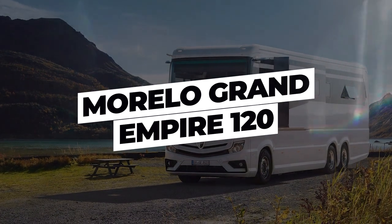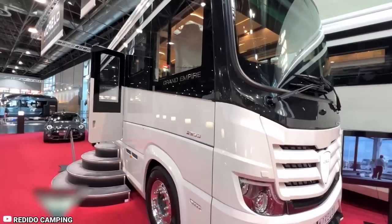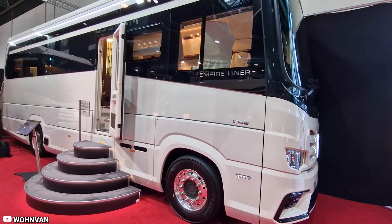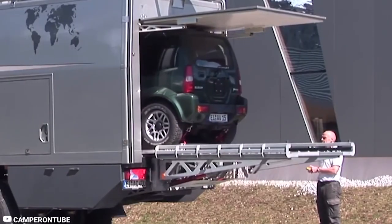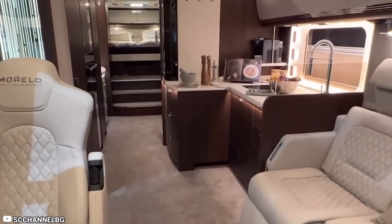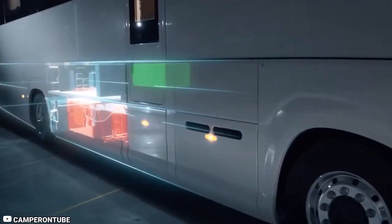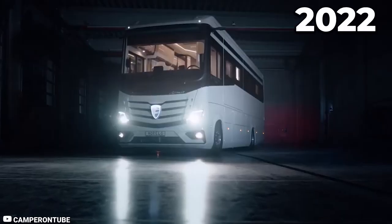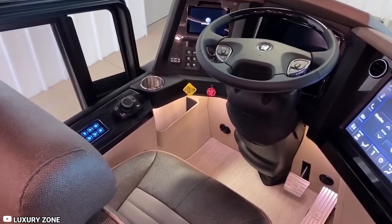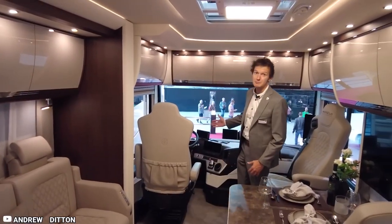In response to the modern owner's desires, Morello embarked on designing a motorhome that would excel in terms of space, comfort, performance, safety, and style. The remarkable outcome is the Morello Grand Empire — a vehicle the company claims surpasses anything that existed before. The most recent iteration, the Grand Empire 120 GSO, was introduced in 2022, featuring a 39-foot-long Mercedes-Benz truck chassis. This choice ensures exceptional maneuverability, driving comfort, safety, and cutting-edge technology.